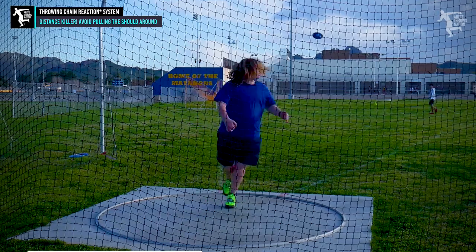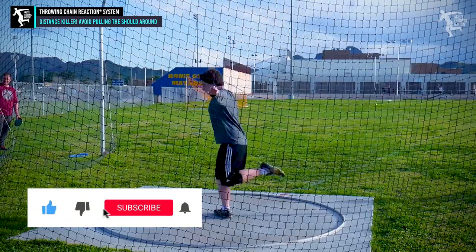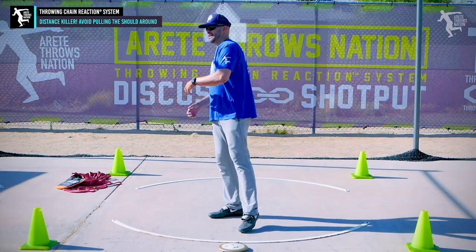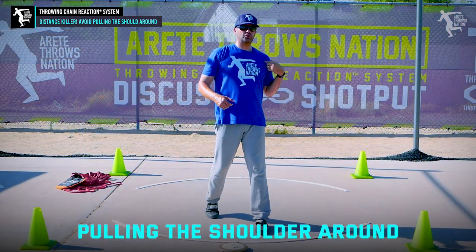The biggest nightmare that a thrower can get into, in my opinion, is perhaps the top distance-killing mistake, and it's pulling the shoulder around.